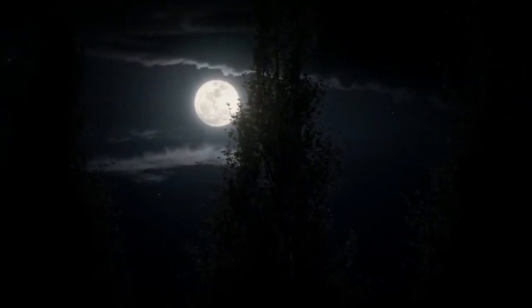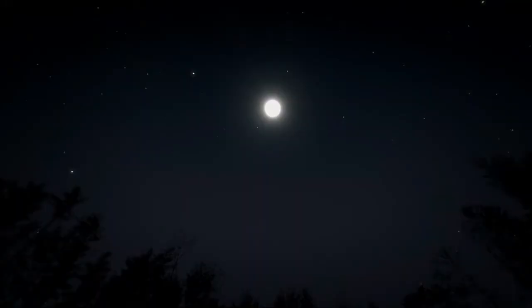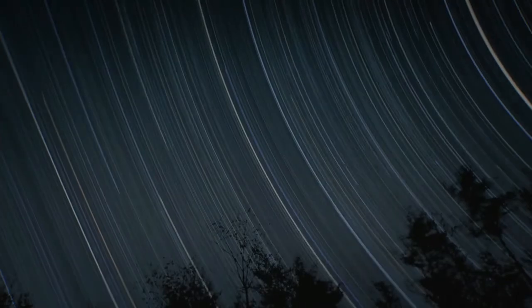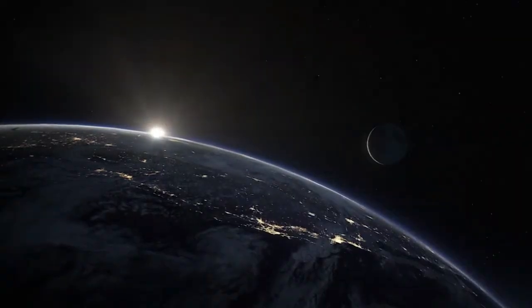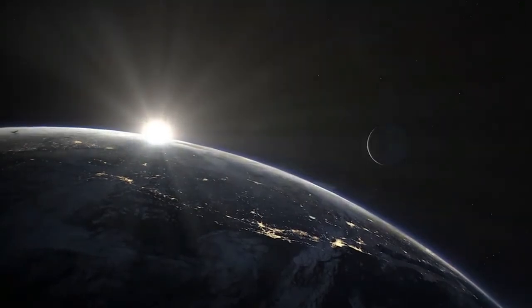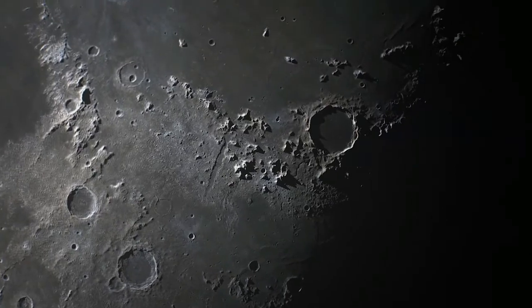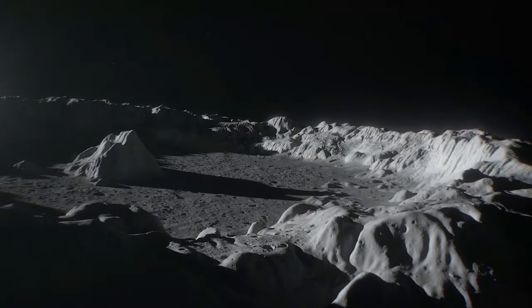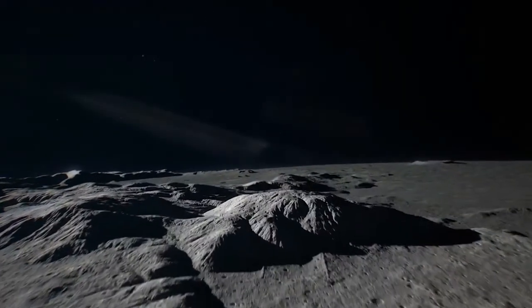There is the moon you know, and the moon you don't know. The moon you know shines in the night sky — a natural satellite that affects the tides, and beyond. It has only been explored a little, by only a few. It was one small step for man, one giant leap for mankind.